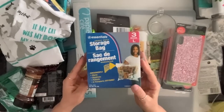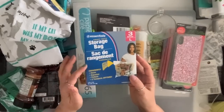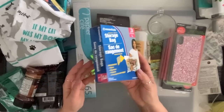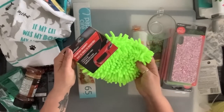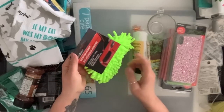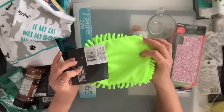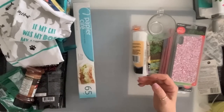I grabbed a couple of boxes of those storage bags — these are the large ones. I can't find the extra large ones anymore. I like storing my seasonal stuff in here. I got one of these microfiber — it's in the automotive section, but I'm going to use it to dust. Your hand goes in it, makes life easy. You just throw it in the wash; after a while you're just going to need another one.